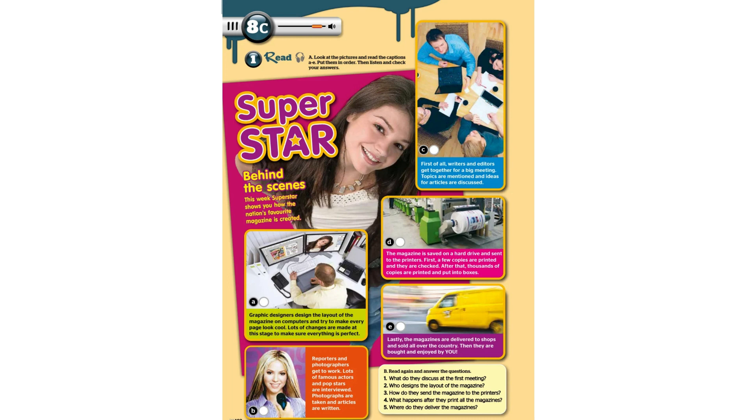Superstar: Behind the Scenes. This week, Superstar shows you how the nation's favourite magazine is created. First of all, writers and editors get together for a big meeting. Topics are mentioned and ideas for articles are discussed.